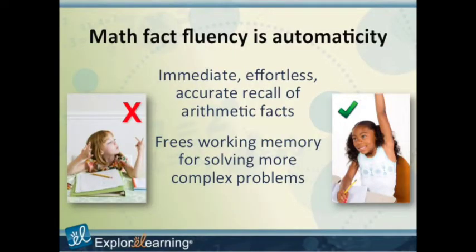We've been talking about math fact fluency, and we should probably talk about what that means. Math fact fluency is automaticity — it's the ability to recall math facts in all four operations accurately, quickly, and effortlessly, freeing the working memory to solve more complex problems. We heard a little bit about that in the video.